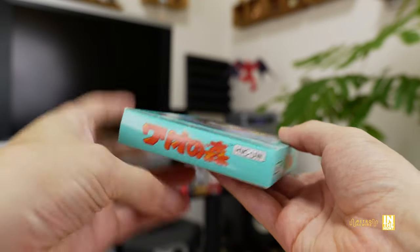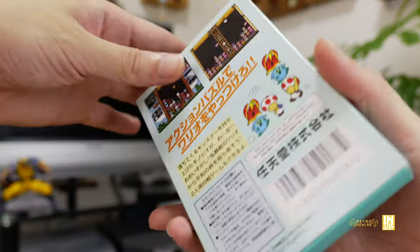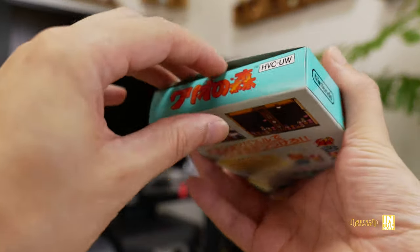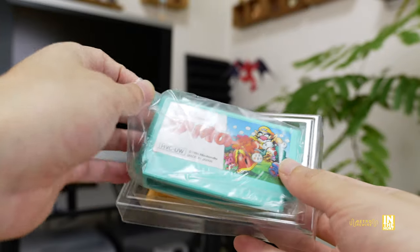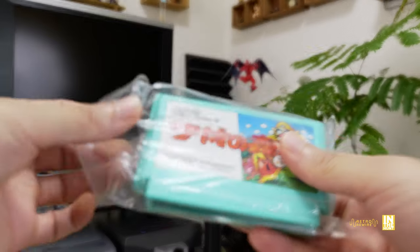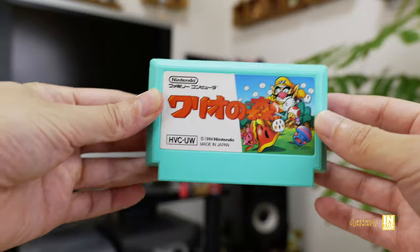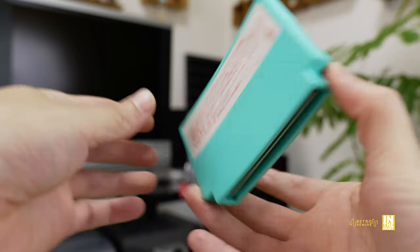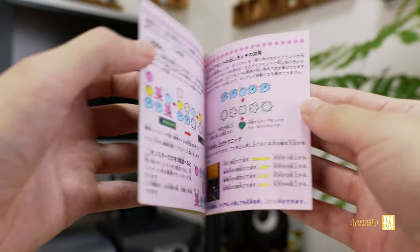The condition of this one was actually fairly good — I'm almost convinced that this is like new old stock. I feel like I'm the first one to open this bad boy up. It's in really, really good condition — even has the plastic baggie, all the little inserts, and look at the cart itself, it's super clean, and the manual as well. Definitely happy with this purchase.